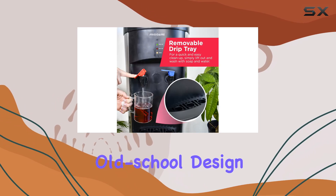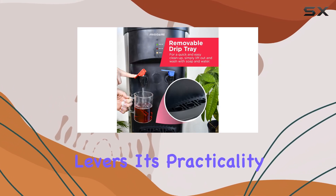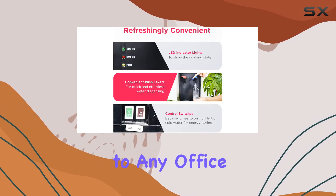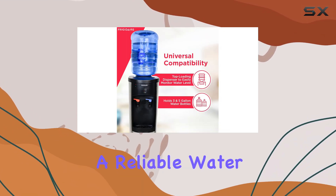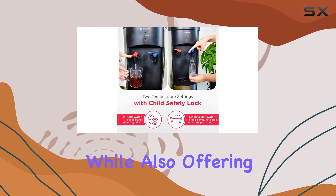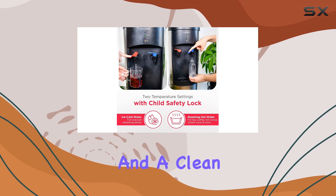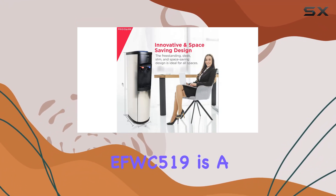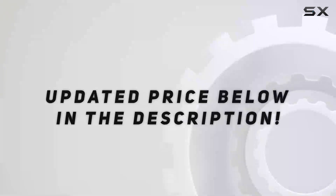While the unit might have an old-school design with manual levers, its practicality and ease of use make it a great addition to any office space. If you're looking for a reliable water cooler that can keep up with the demands of a busy workplace, while also offering easy maintenance and a clean, professional look, the Frigidaire EFWC 519 is a solid choice. Check out the video description for updated price.